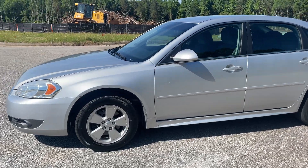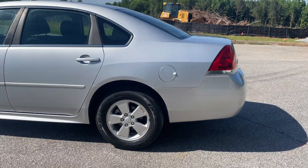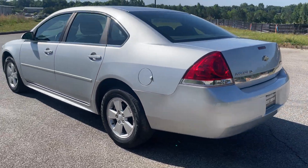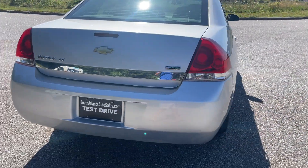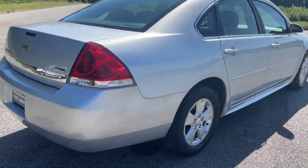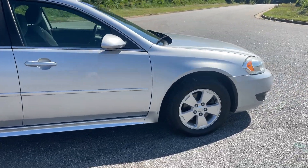Today I'm going to do a walk around and test drive of my 2011 Chevrolet Impala. It's got a clean history report with zero accidents on it. It's got under 100,000 miles — I think it's 92, but I'll get the exact amount in just a second.